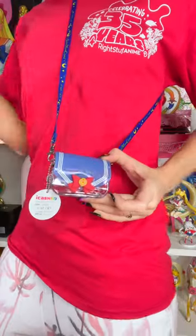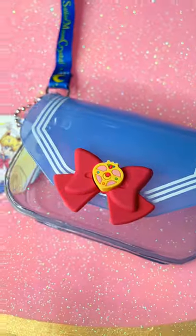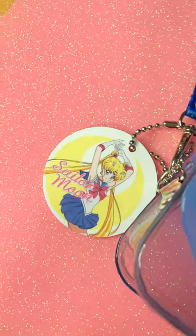This is the tiniest Sailor Moon bag in the history of Sailor Moon bags. It's called an iCash bag, and I got it from a proxy who got it for me in Taiwan.